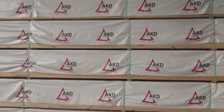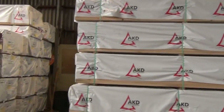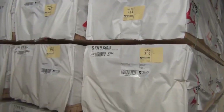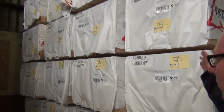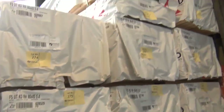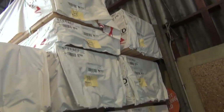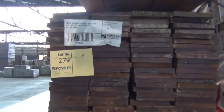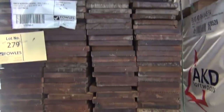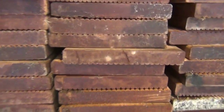Swinging around to the right-hand side here — as you can see, we've had a massive amount of framing delivered this week. This bay is all 90 by 45 F5, 5.4s. Nice 5.4s — if you need 2.7s, just cut them in half. Swinging around the opposite side, got some more 5.4s in the front, and at the rear of the row we've got 6 meters. We've also got a couple of packs of 5.7s at the back there as well. A couple of packs of decking here — lot 278.